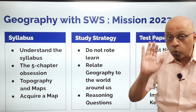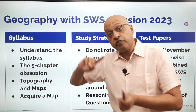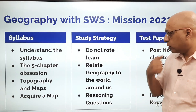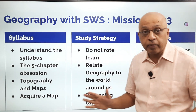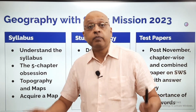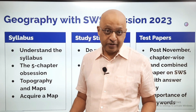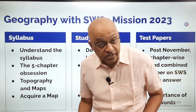This is an entire course where you will get personalized attention in order to do very well in geography. The same goes for history and civics, which is a course we have already launched. So, as far as the syllabus, the study strategy, and the test papers are concerned — this is geography with SWS on our SWS app. Thank you very much. We will endeavor to make geography interesting. Geography kaafi logon ko bore lag sakti hai, kaafi logon ko interesting bhi lag sakti hai.